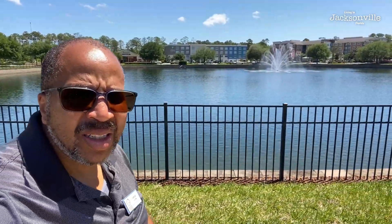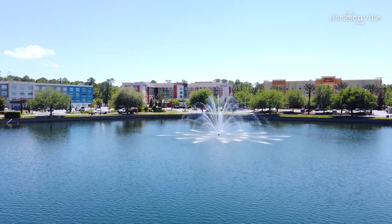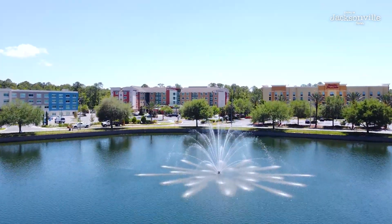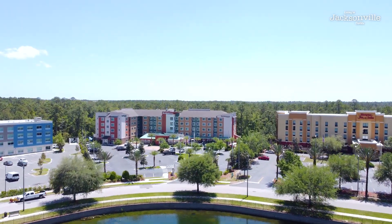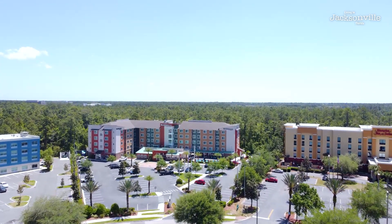I wanted to get a little footage with those beautiful waterfalls right behind me. You got tons of hotels behind the water over there — five or six different hotels. Again, this is a nice centrally located area. Shops and restaurants close by.